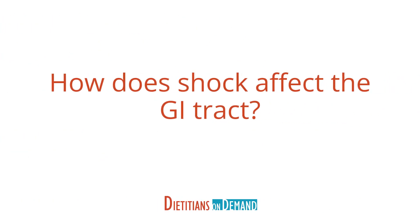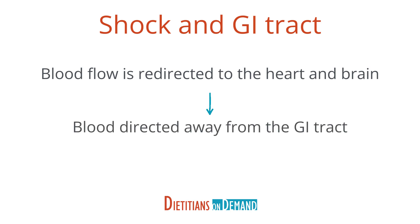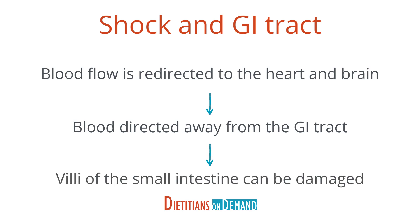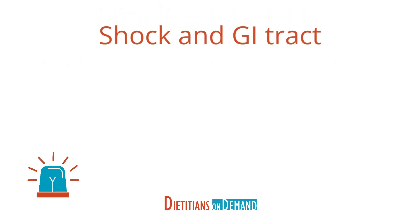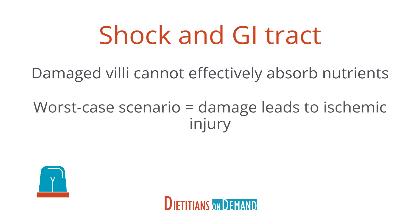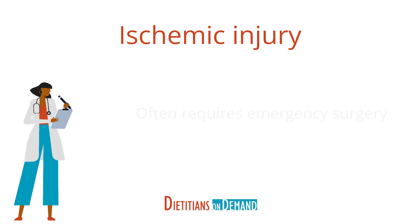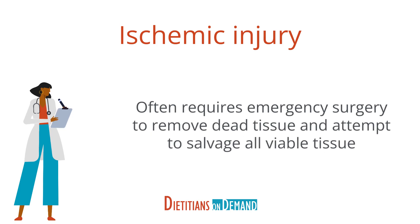How does shock affect the GI tract? When blood flow is redirected to the heart and brain, that means it is directed away from the GI tract. During this process, the villi of the small intestine can be damaged. Even when blood flow is restored to the GI tract, villi can be damaged further. Damaged villi cannot effectively absorb nutrients. However, the worst case scenario is when the damage can progress to an ischemic injury, which causes bowel necrosis. Intestinal ischemia is very serious and often requires emergency surgery to remove dead tissue and attempt to salvage all viable tissue.